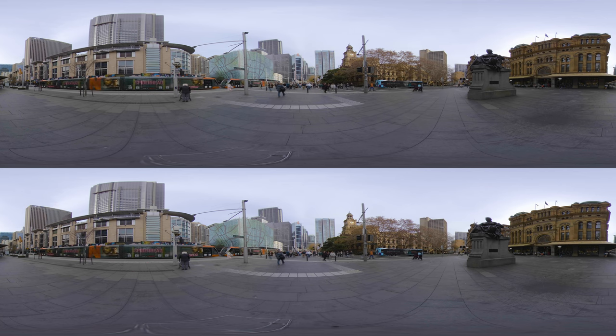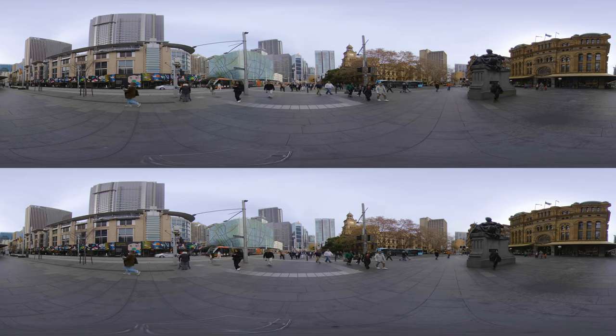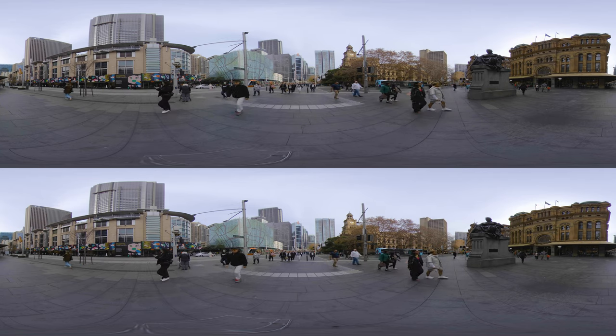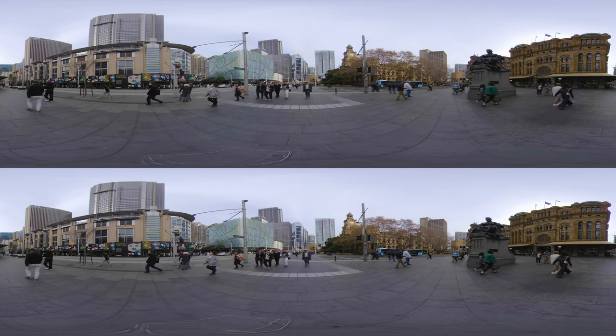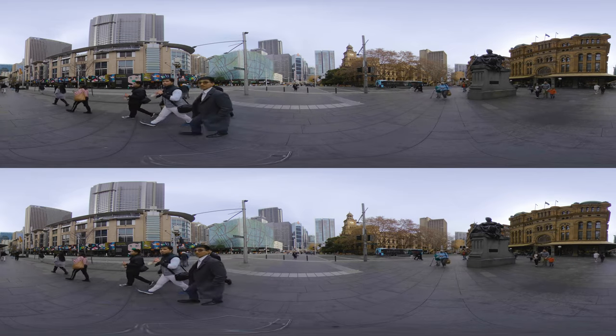Starting here in downtown Sydney, which is often referred to simply as the City, it runs from Circular Quay in the north to the Central Railway Station in the south and from the Royal Botanical Gardens in the east to Darling Harbour in the west. We'll visit these places later on.